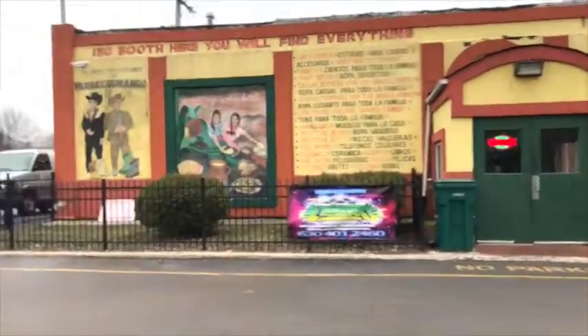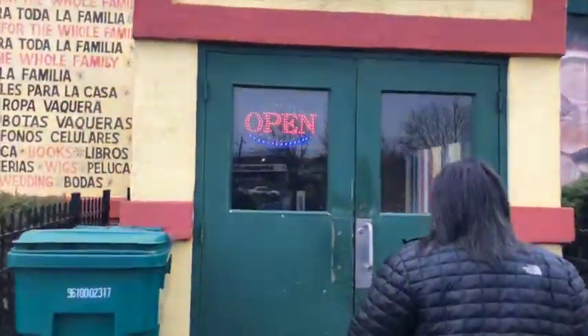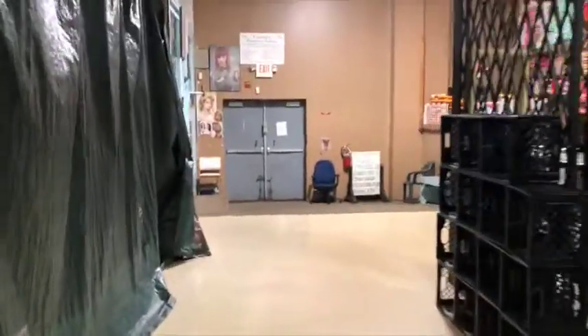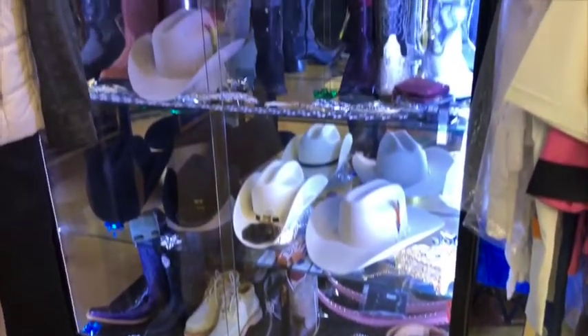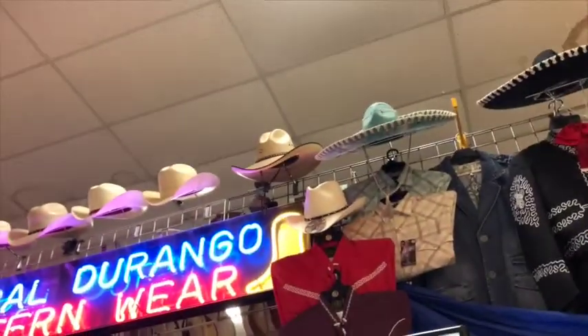I have just arrived at the Aurora Flea Market and we are going inside. A lot of places look like they're closed.